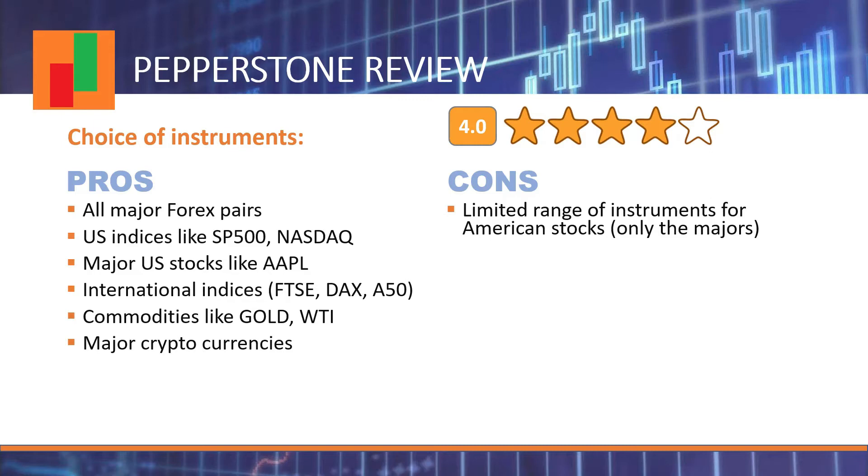Pepperstone offers around 150 instruments, including Forex with a wide range of pairs — major pairs as well as more exotic currencies like RUB, NOK, SEK, MXN, and SGD. We can find major US indices like the S&P 500, NASDAQ, Dow, and Russell, plus major US stocks like Apple, Google, and Amazon. All major international indices like the DAX, CAC, and FTSE are available, along with main commodities like gold, oil, and silver, and cryptocurrencies like BTC, ETH, ADA, AVAX, and UNI. The choice is not very wide — more US stocks would be welcome — but as a Forex retail trader the choice is sufficient, since Pepperstone is a Forex broker, not a stocks broker.